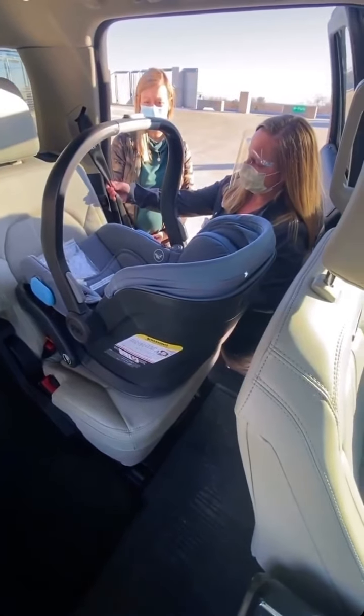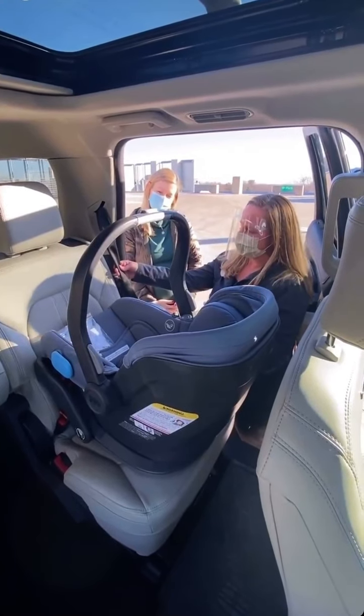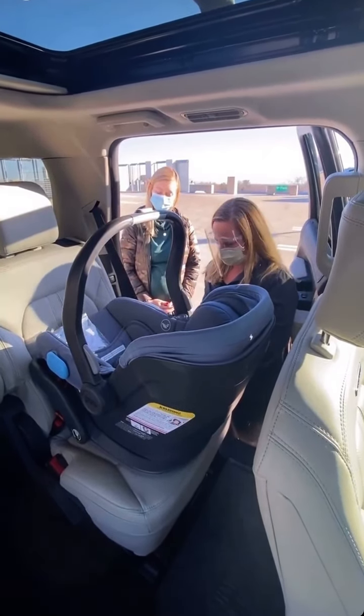An important thing to remember is to not use latch and your car seat belt. She has a nice inflatable seat belt — not car seat inflatable. Because these have an inflatable airbag in the seat belt, we cannot utilize it to install the seat.